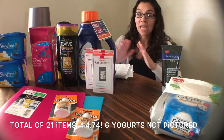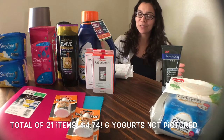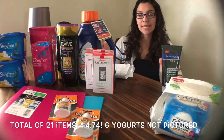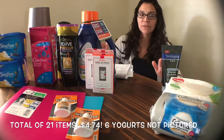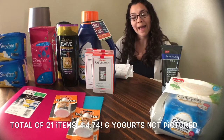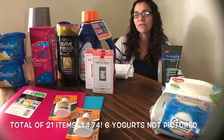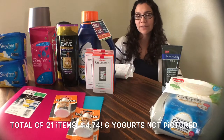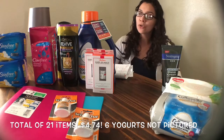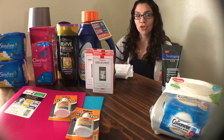Everything you see here was $4.74 out of pocket after coupons and after rebates. Before coupons and rebates, total was $46.99. I had a total of $18.50 in manufacturer's coupons used in-store, which brought my out-of-pocket at-store to $28.49. I received $23.75 in rebates from Ibotta, leaving my total out-of-pocket after coupons and rebates to $4.74 for everything shown here.